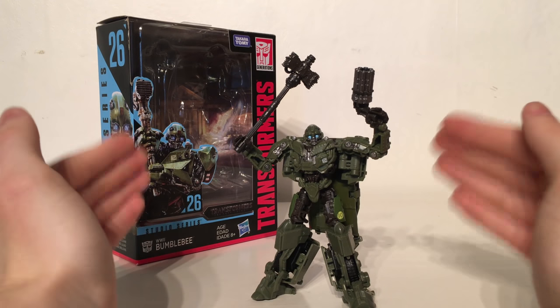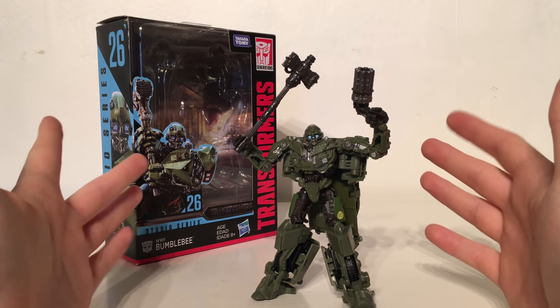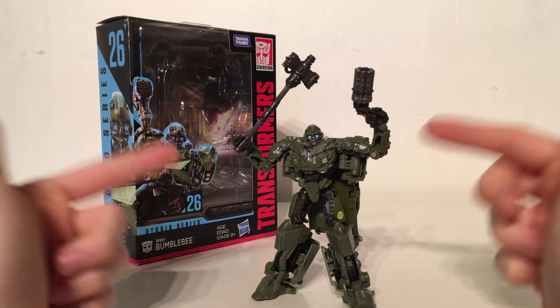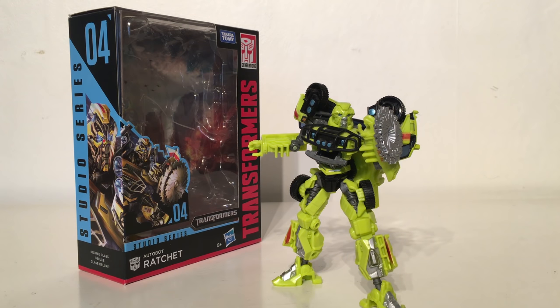I really hope that we get a World War 2 Hot Rod to go along with this awesome figure. Taking the 14th spot on my list is the Transformers 2007 Deluxe Class Ratchet from the first movie. Similarly to the first movie Starscream, the only reason why this figure is ranked slightly lower is that I'm not a massive fan of this colour scheme — I do prefer the colour scheme that came with the Dark of the Moon release. Despite that, this is probably the most accurate representation we've ever had of Ratchet from any of the live action Transformers movies.